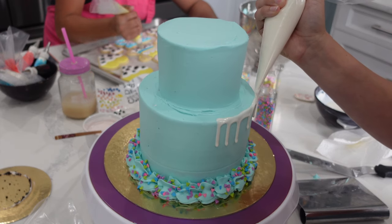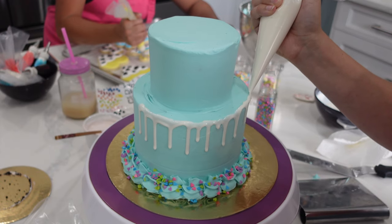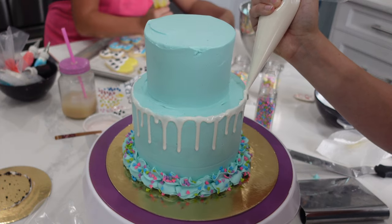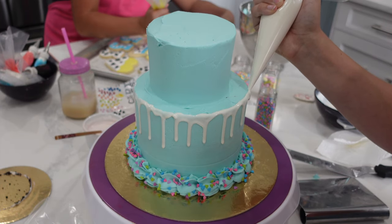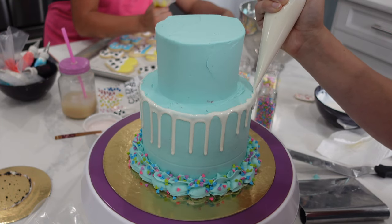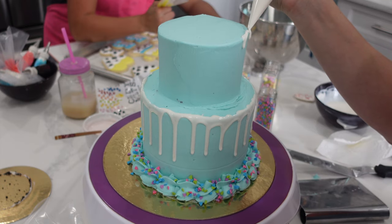For that big fluffy border, she used a classic 1M tip. She put some sprinkles on there, and now she's using some candy melts to do this drip. You could also do this with a white chocolate ganache drip, whatever you please. And in order to get that really nice drippy texture, as I learned from Rachel, she adds a flavorless oil in there so that it's nice and drippy.